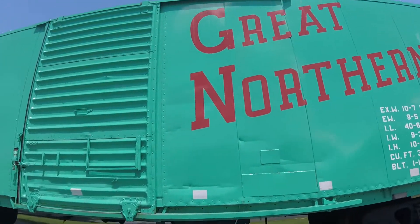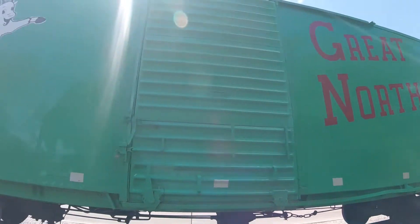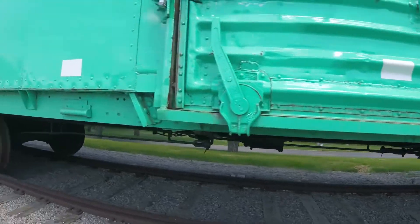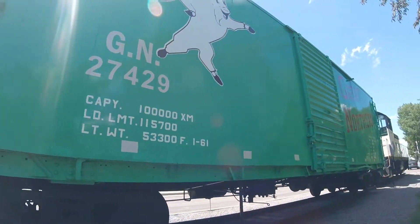Then it was used for the Burlington Northern Railroad as Burlington Northern 950-661, used for maintenance service for the railroad. Then this car was retired and had been parked on a spur in Northtown.